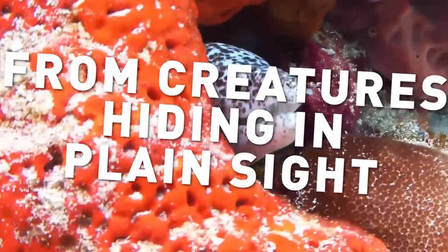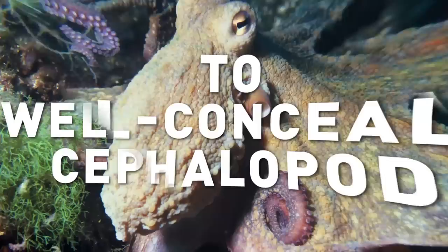From creatures hiding in plain sight, to well-concealed cephalopods, here are 17 creatures with incredible camouflage.